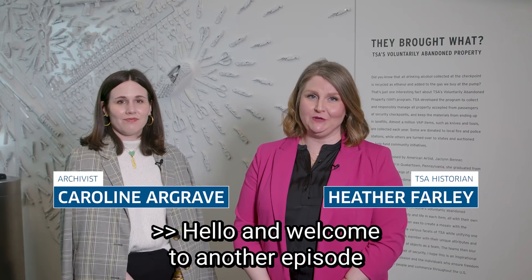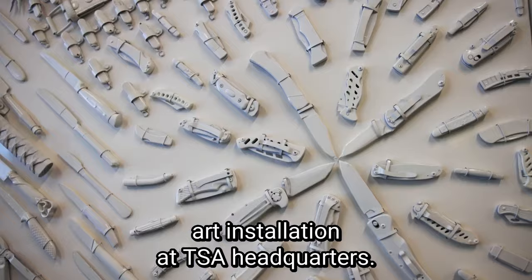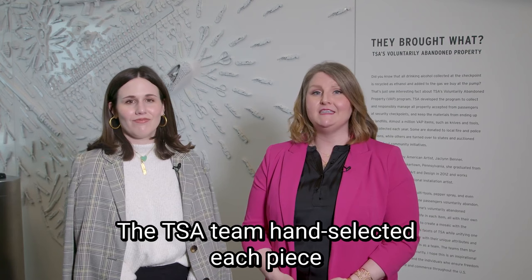Hello and welcome to another episode of Did You Know? I'm Heather Farley, TSA historian, and with me as always is Caroline Argrave, our archivist. This is the voluntarily abandoned property art installation at TSA headquarters. It was created by Jacqueline Benner in partnership with members of TSA. Everything behind us was intercepted at our checkpoints and was abandoned at Dulles International Airport. The TSA team hand-selected each piece from a collection of over 800 items.